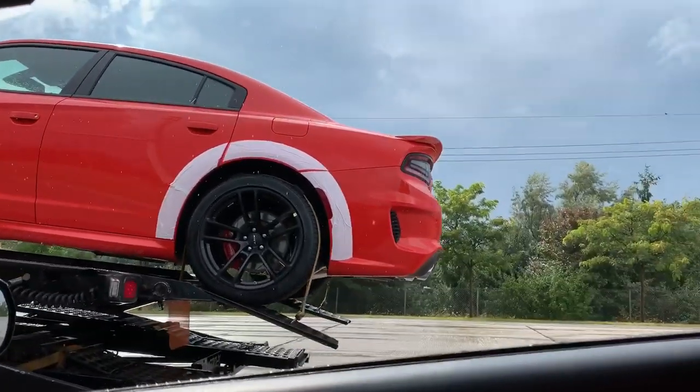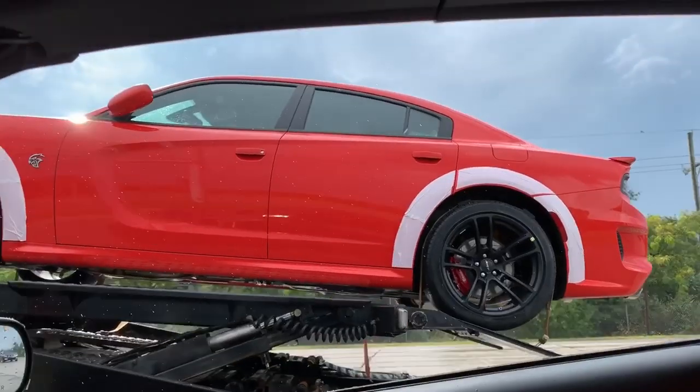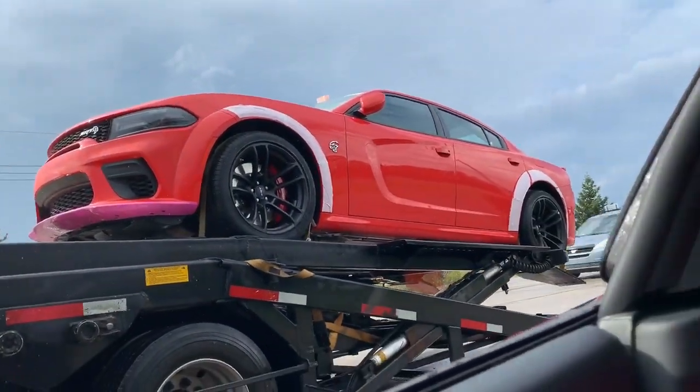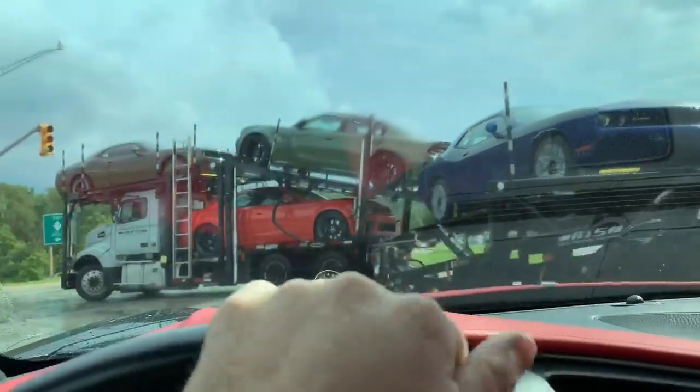You can see it has the wider wheels, the different spoiler, and obviously the flares are marked up by plastic. These do look pretty sweet, honestly. There's a Hellcat there and there's another Hellcat on top right there and a Scat Pack down below.